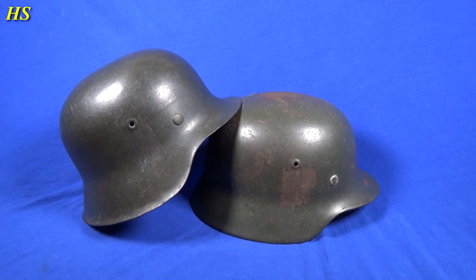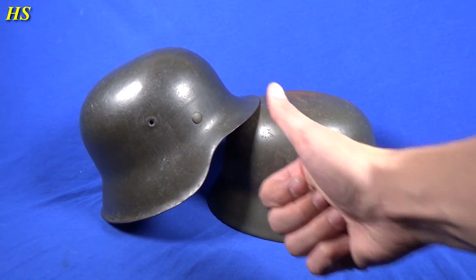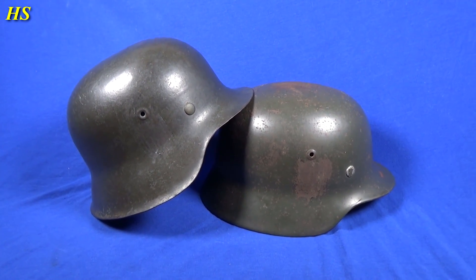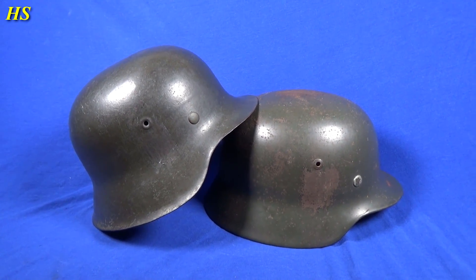No metal detecting video this time because I still do not have enough finds to show you, but new metal detecting videos will come. Better to get a video like this than nothing at all, right? I really hope you enjoyed this video. If you did, please leave a like and a comment. If you have any questions, feel free to ask, and subscribe if you want to see more videos. Thanks for watching and have a nice day.